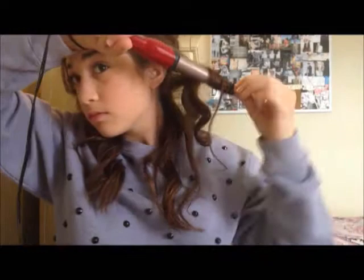Once you get the pieces closer to your face curled away, you can start changing the direction you curl so you get a bit of variation and the curls don't stick together. Focus on curling the ends the most — those are the most important part. You don't have to leave it very long; it depends on how thick your hair is.